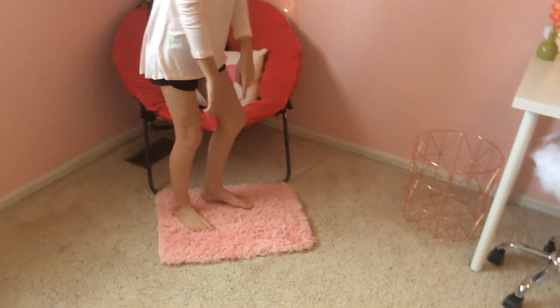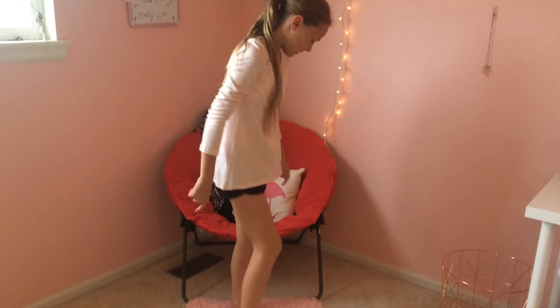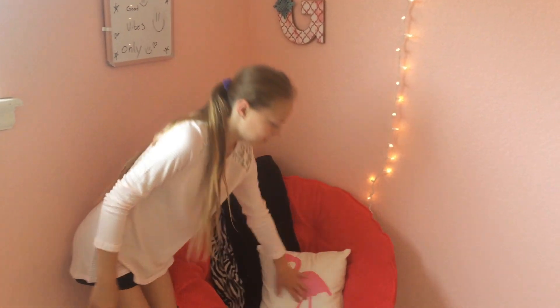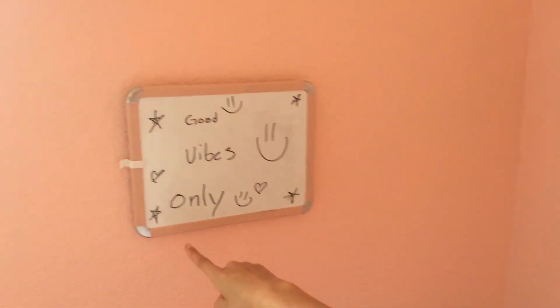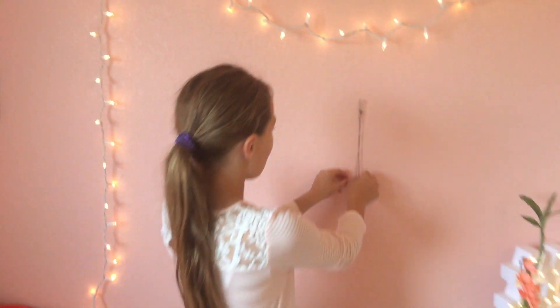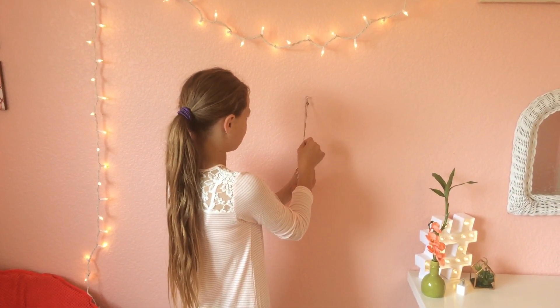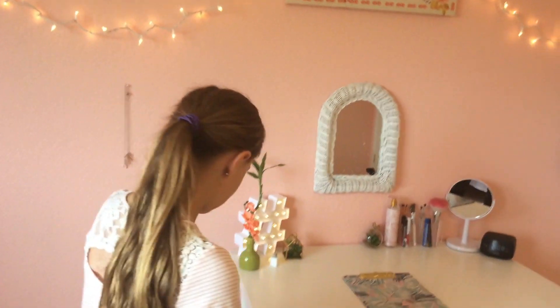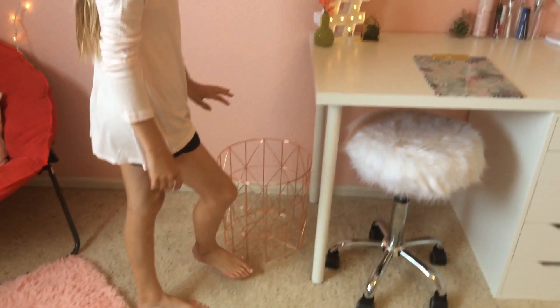Over here I have another rug — so soft and squishy, like memory foam. Right here I have this chair. I have this blanket for friends and this pillow for friends. Then I have this G, which is G for Jillian, my name. Over here it says 'good vibes only,' and I love that. I have my favorite necklace right over here — it's a bit twisted. And I have my lights leading to my empty trash can, but I think it is beautiful.